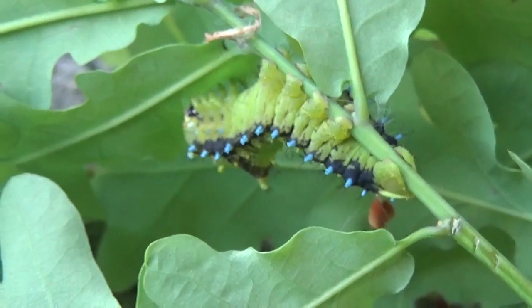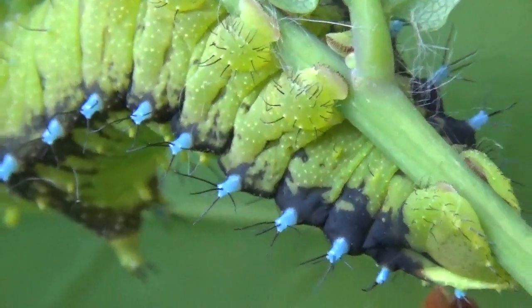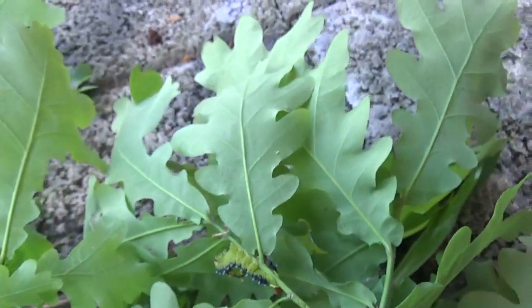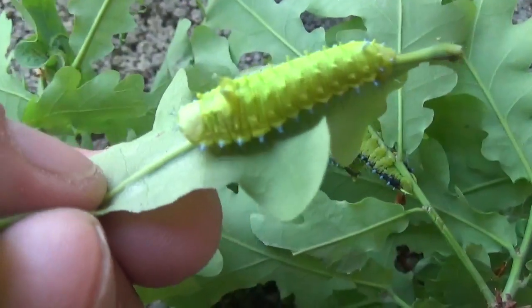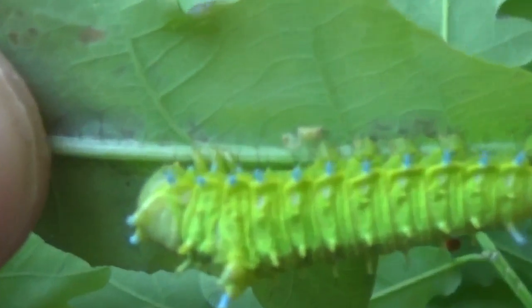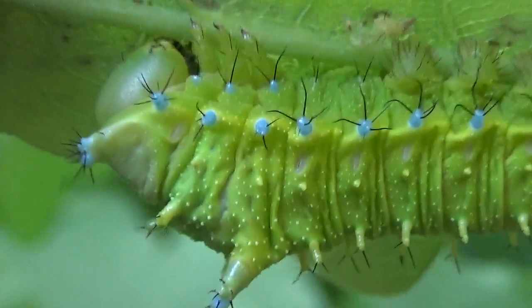If you want to hear them squeak, unfortunately you'll have to watch another video, because these guys are just busy shedding their skins. I don't want to disturb them — that's a really bad time to poke them.